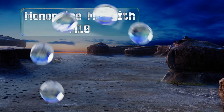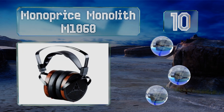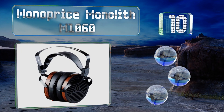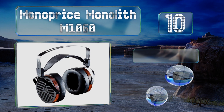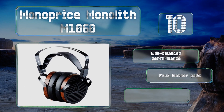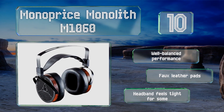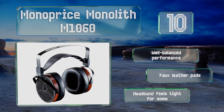Starting off our list at number 10, the Monoprice Monolith M1060 are big enough to provide lifelike audio. Unfortunately, the build quality of the ear cups leaves a lot to be desired and they might be too large to use out and about. They deliver a well-balanced performance and come with faux leather pads, however the headband feels tight for some.